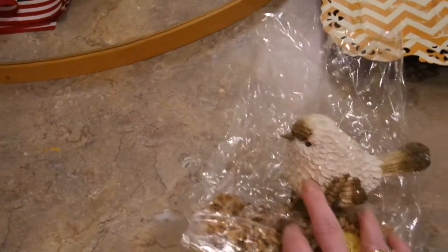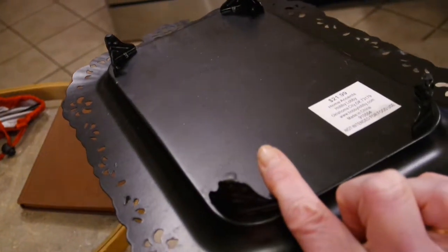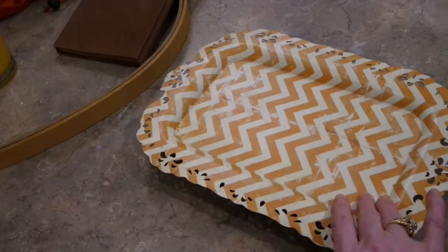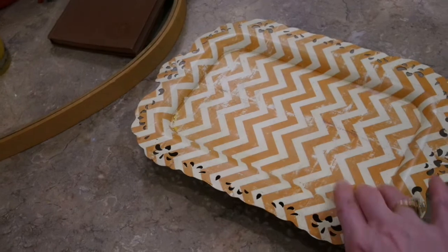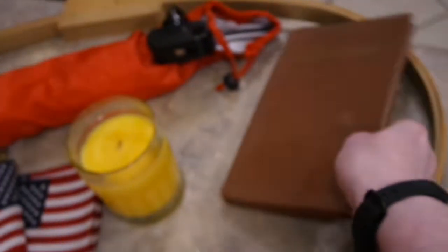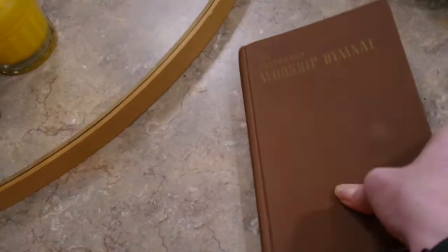This cute little metal tray had a Hobby Lobby price tag of $21.99. Their stuff is always 40% off, so someone would have paid about $16 for this. I may not keep it in the yellow chevron, but it has such a pretty metal lace edging. I could spray paint it or chalk paint it and I will definitely find somewhere to use that metal tray.